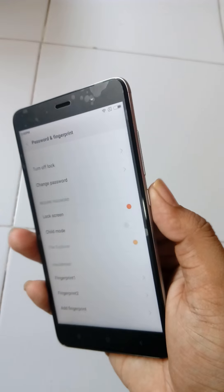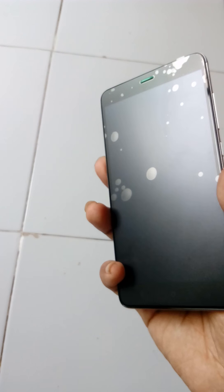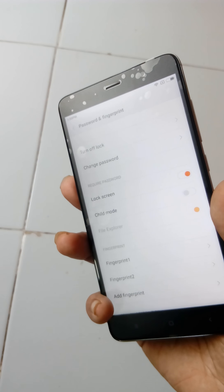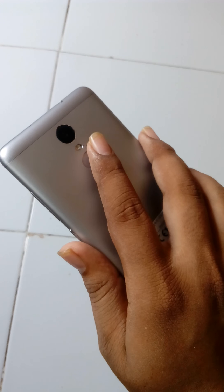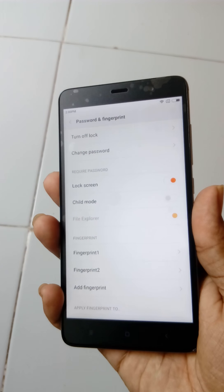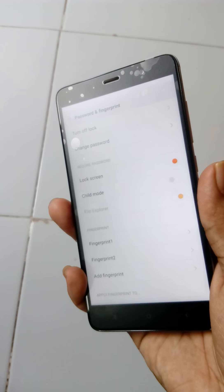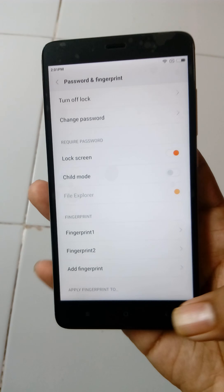Now lock your phone — when I touch the fingerprint sensor, my phone is unlocked. It's very fast. I registered two fingers, so using either finger I can unlock the phone. It's a really nice feature.